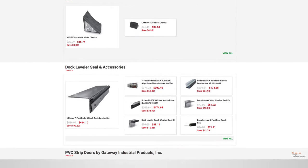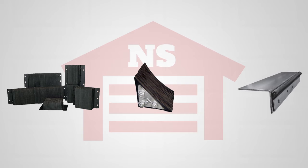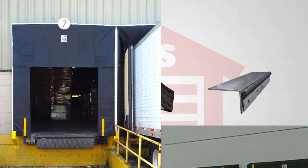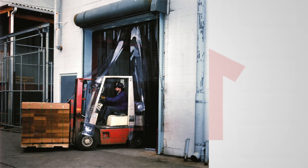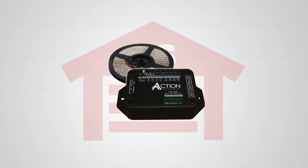We offer high-quality industrial grade dock bumpers and wheel chocks, as well as dock leveler sets, dock seals, and dock shelters. We also specialize in PVC doors for industrial and warehouse applications and illuminated garage door safety kits.